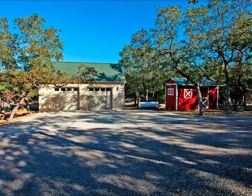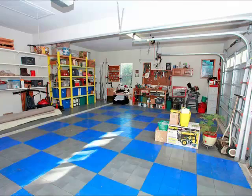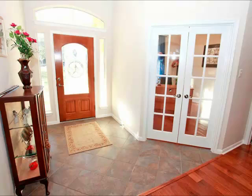The detached garage and storage shed — the detached garage is way oversized, it's bigger than a two-car garage, so you can park your vehicles in there, make a workshop, or whatever you want.